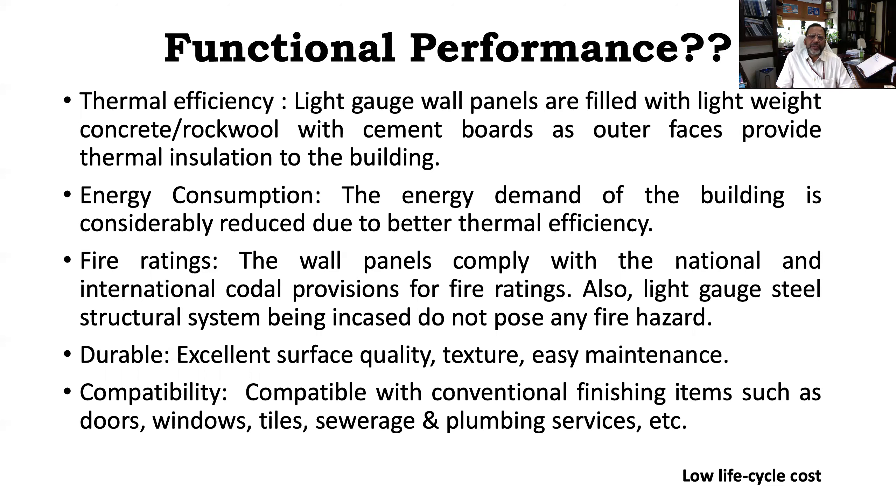Another question being raised is about fire ratings. All these wall panels are rated for fire resistance. Whenever we undertake any construction, these wall panels need to comply with national and international codes of fire ratings, because fire poses a hazard. The panels, as well as the steel construction, have to be fire rated. The cold-form steel or hot rolled steel is further encased, and because of encasing, the fire hazards are minimized. These systems are durable because they provide excellent finished surface quality and texture, and are easily maintainable, thereby improving the functional performance.